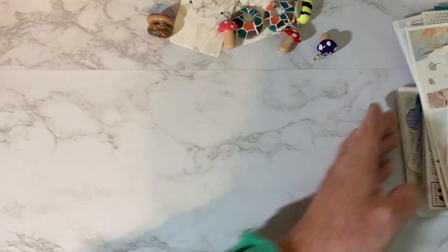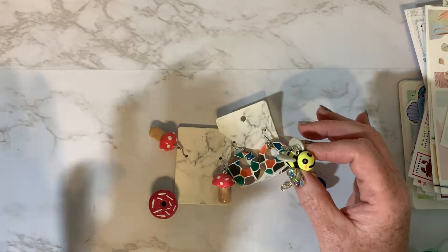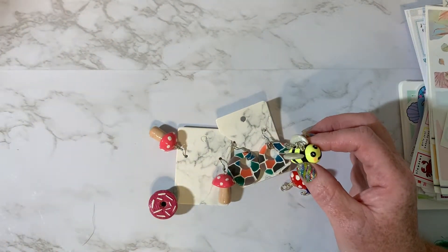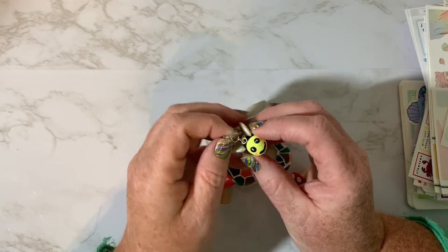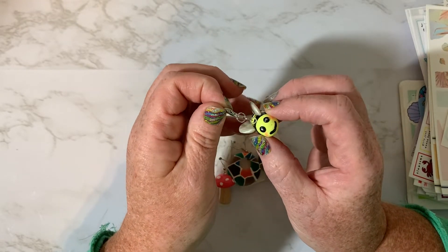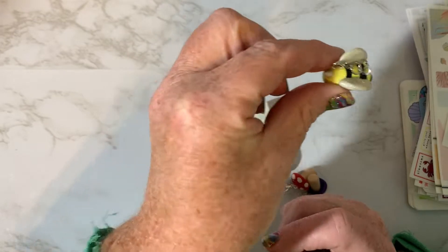The first thing I want to share with you guys are these cute little charms. My niece opened up a shop on Etsy and she makes these cute little planner charms and she also makes earrings. The shop name is Studio Sab Designs and I'll have it linked below in the description. But look at this little bee — it's so cute.